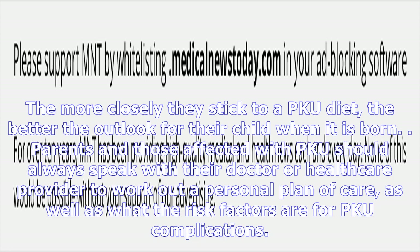The outlook for people with PKU depends on several factors, including age at diagnosis, when the child begins PKU treatment, and how closely the person follows a PKU diet. A well-managed diet is particularly important for pregnant women with PKU — the more closely they stick to a PKU diet, the better the outlook for their child when it is born. Parents and those affected with PKU should always speak with their doctor or healthcare provider to work out a personal plan of care, as well as what the risk factors are for PKU complications.